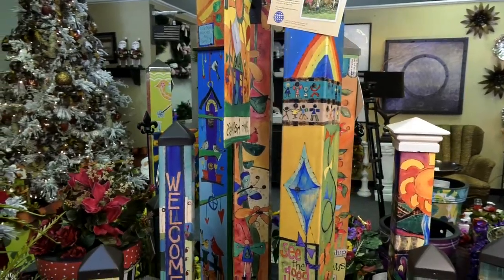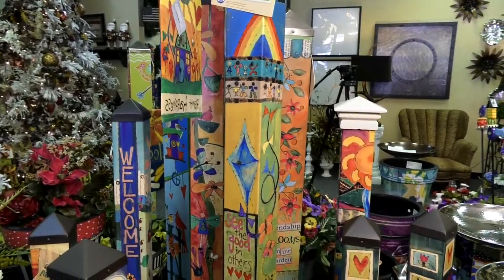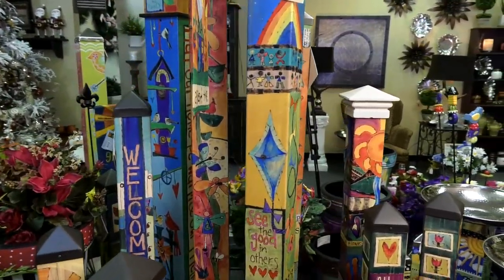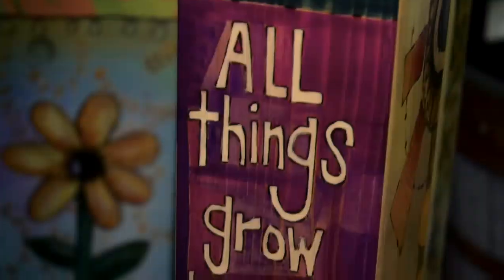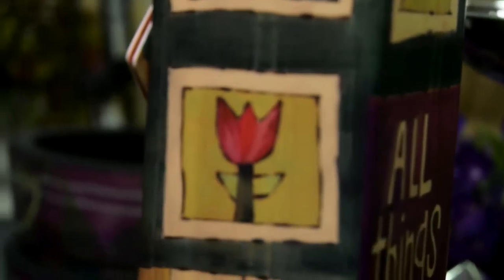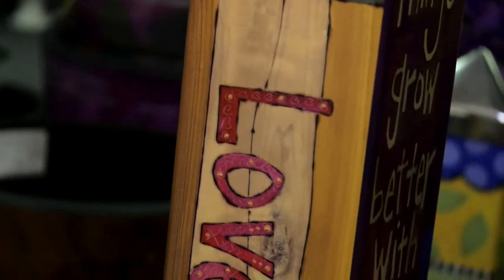These garden poles just come in all kinds of different varieties. They have all kinds of different artists that have actually drawn and made these. They look great in your landscape, in whatever color you may want.